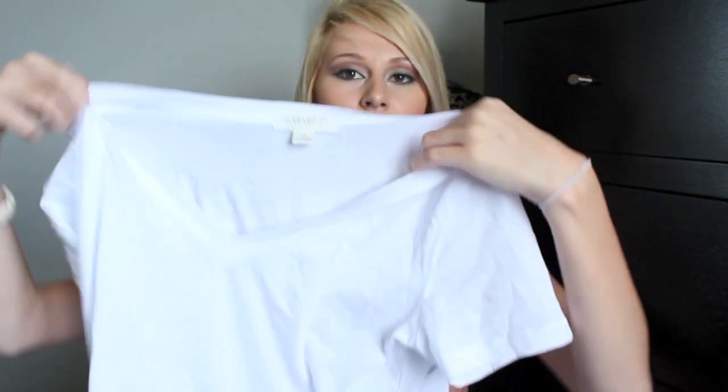From Forever 21 I also got just a white plain tank top, which I'll also link that video below because again I wore this in my outfit of the day.